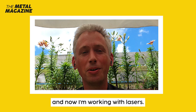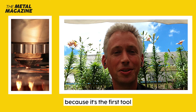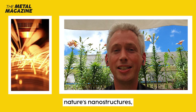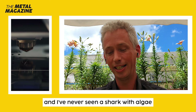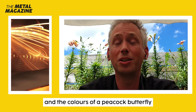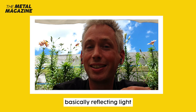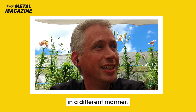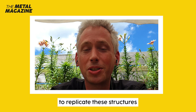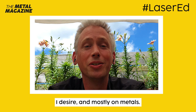I studied animal sciences and now working with lasers. I ended up with lasers because it's the first tool that I ever encountered that could replicate nature's nanostructures. I've never seen a shark with algae, and the colors of a peacock butterfly are basically working by reflecting light in a different manner. A laser is the first tool that allows me to replicate these structures onto any surface I desire, and mostly on metals.